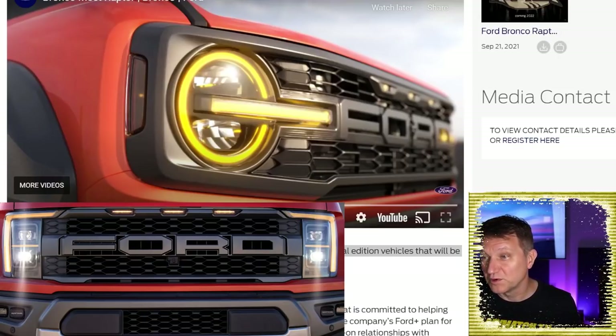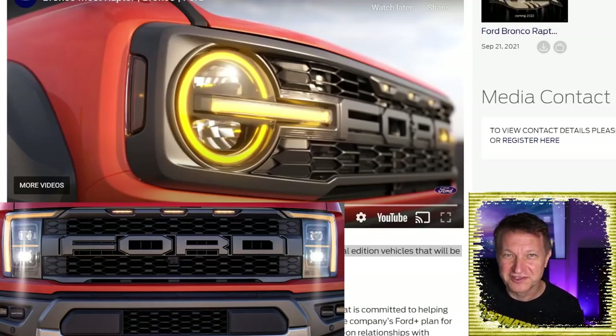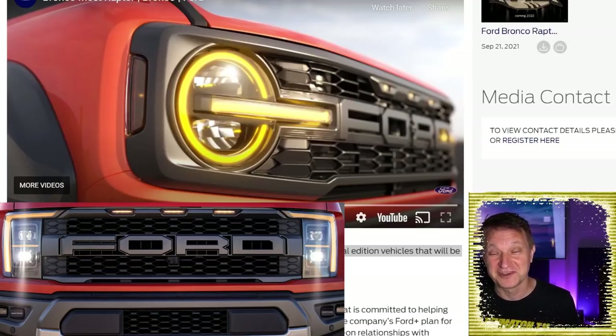Remember, I was probably the first person to report that this was going to be called the Warthog — that came from my internal source. Ford had been leaking incorrect information intentionally, probably to flush out sources, but also as a red herring. So it's definitely not going to be called the Warthog, even though that would have been a super cool name.